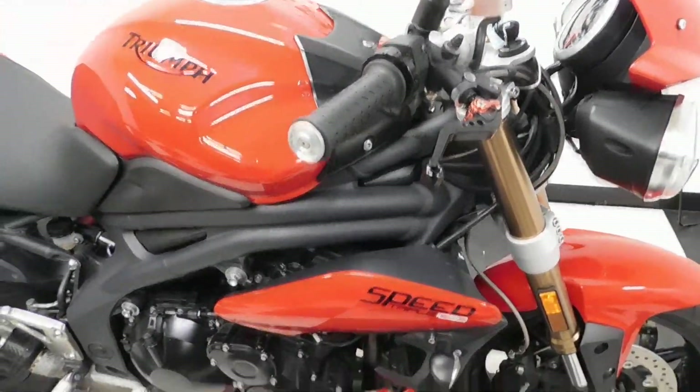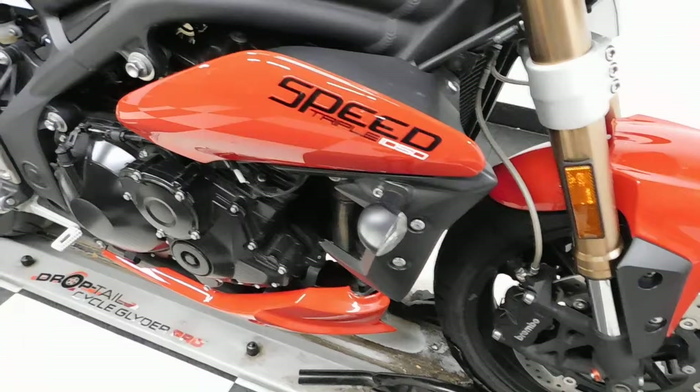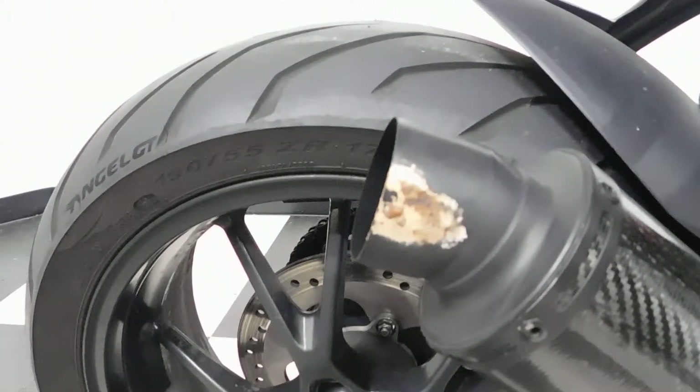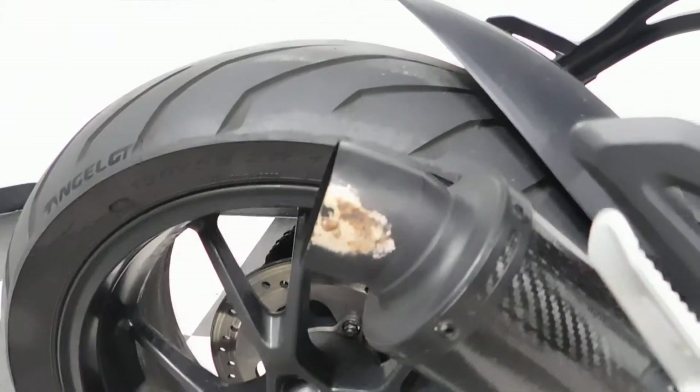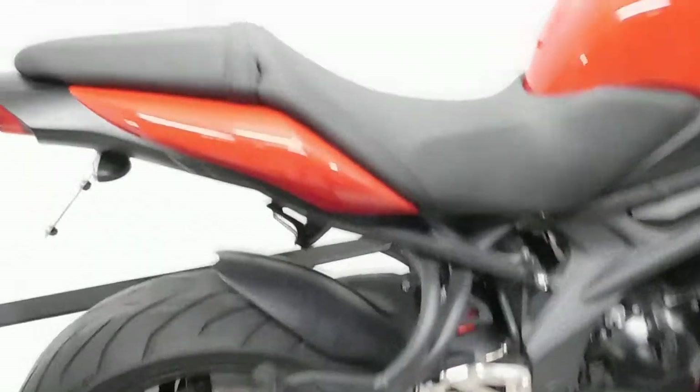Adjustable levers, aftermarket front and rear signals, and a Dan Moto pipe which looks like it came in contact with a cover or a boot or something, so we've got a little burn here on the tip of the exhaust.